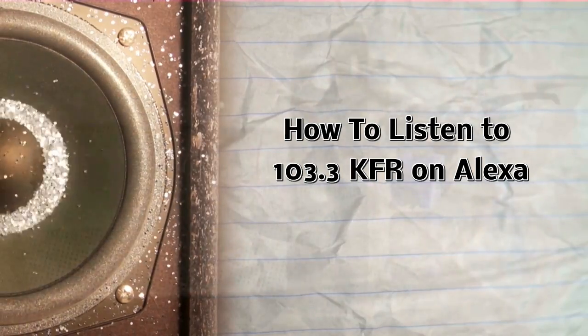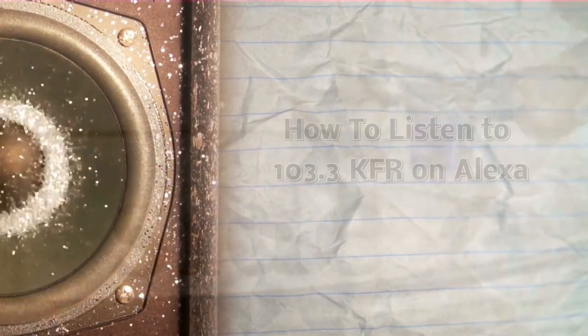Welcome to 103.3 KFR. It's Dana Marshall from 103.3 KFR. I'm going to do a quick walkthrough with you on how to set up 103.3 KFR on your Amazon Echo.